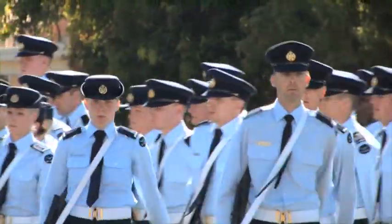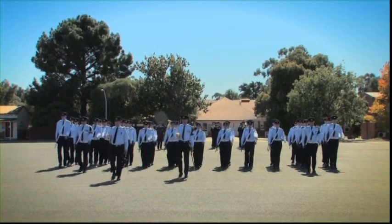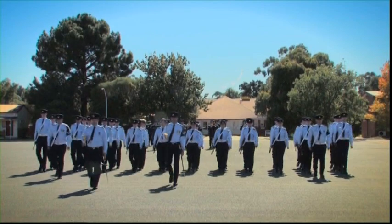And the pride is seen here, in front of family and friends, on the parade ground at graduation. A smart uniform worn with pride.